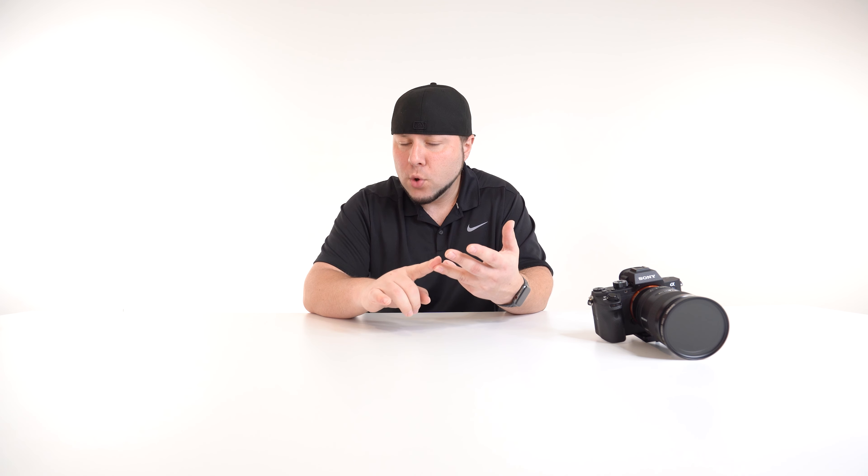So it only makes sense to release the 12-24mm f/2.8 G Master lens — maybe it'll have a lower aperture, I'm not sure, but let's start with f/2.8 for now. If you guys want to check out the comparison between the 24mm f/1.4 G Master and the 20mm f/1.8 Sony G lens, I'll leave that link in the description. I reviewed both of those lenses recently on the channel — a full comparison between the two, and also a standalone review of the 24mm f/1.4 G Master.